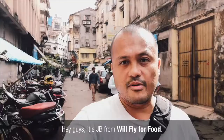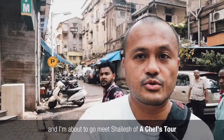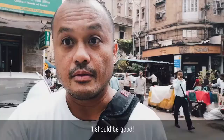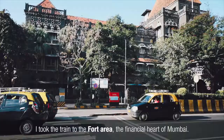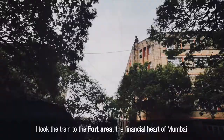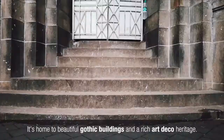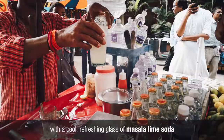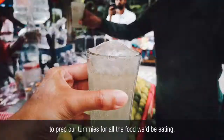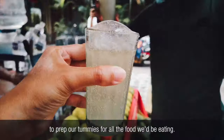Hey guys, it's JD from World Planet Food. I'm in Bombay right now and I'm about to go meet Shailesh on our chef's tour. I took the train to the Fort area, the financial heart of Mumbai. It's home to beautiful gothic buildings and a rich art deco heritage. Today's tour with Shailesh started here with a cool refreshing glass of masala lime soda to prep our tummies for all the food we'd be eating.